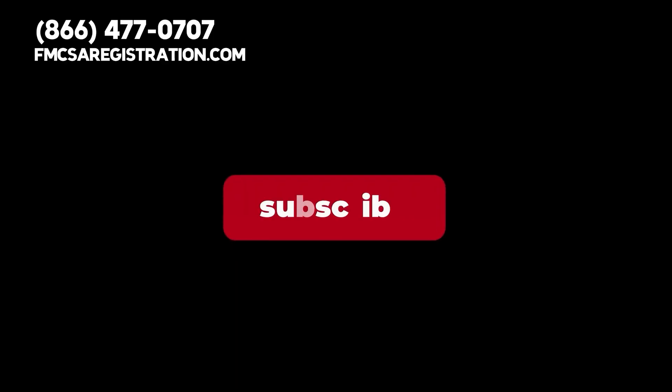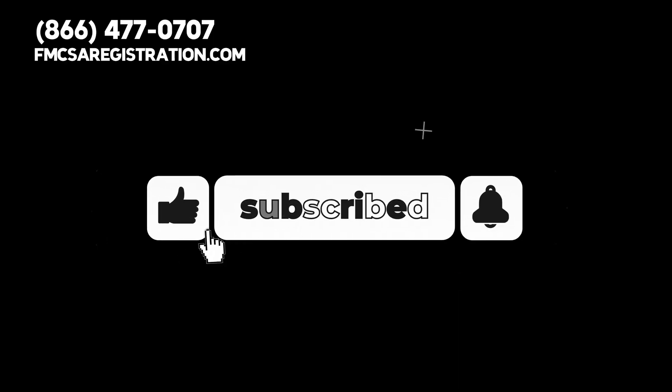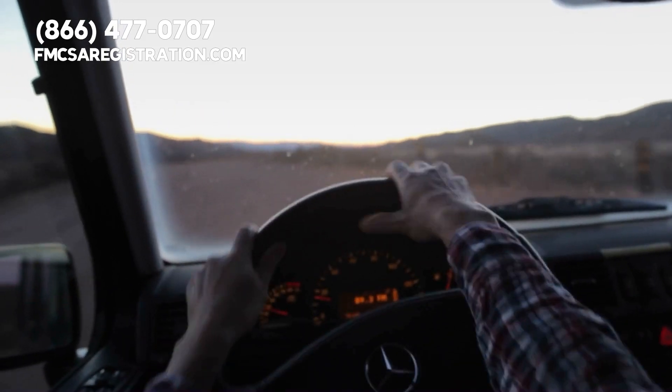Before we continue, please give this video a thumbs up, subscribe to our channel, and hit the bell for notifications so you can stay updated about important trucking topics.